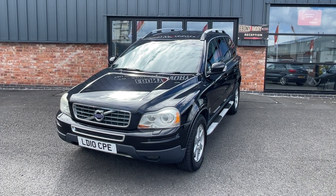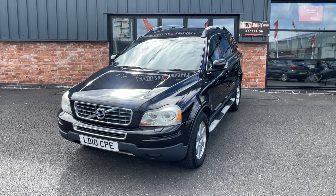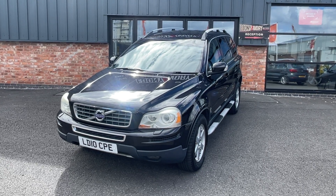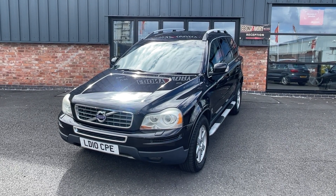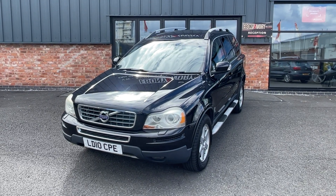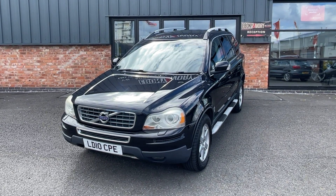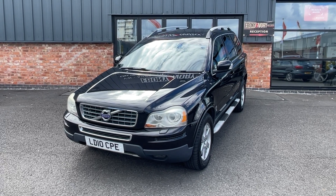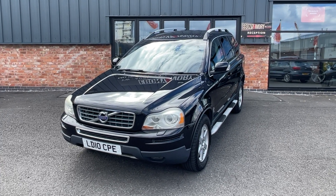Hi, good afternoon. My name is Rick and today I'm going to show you around this Volvo XC90 D5 Active 2.4 diesel with an automatic transmission on a 2010 plate, covering 103,000 miles. It comes complete with two keys, three previous owners, the logbook, original book pack, and the car is finished in black sapphire metallic with a full documented service history.